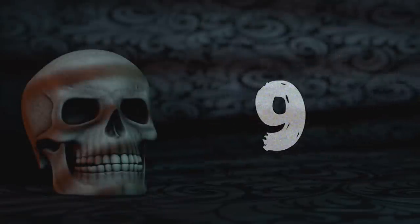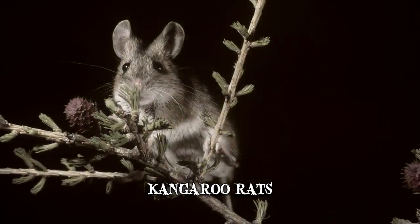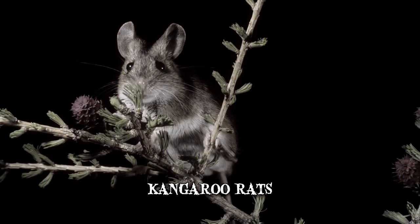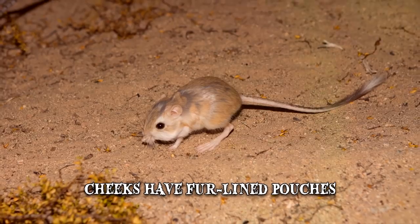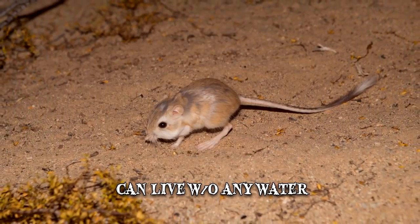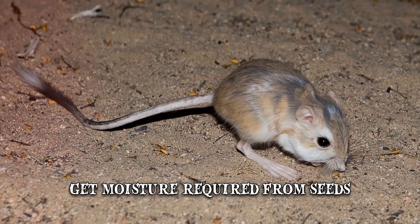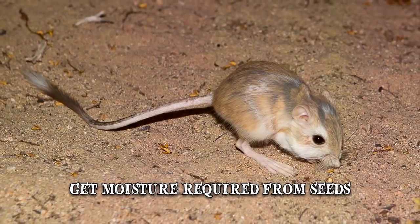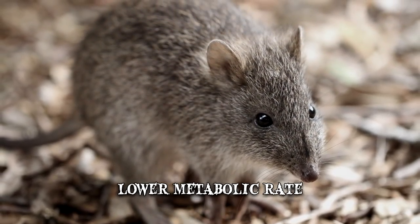Number 9: Kangaroo Rats. Kangaroo rats have a number of odd adaptations. Their cheeks have fur-lined pouches used for storing food. They can live without any water, getting all the moisture they require from the seeds they consume. Some species live in dry and hot climates, so they need to conserve water and energy by lowering their metabolic rate.